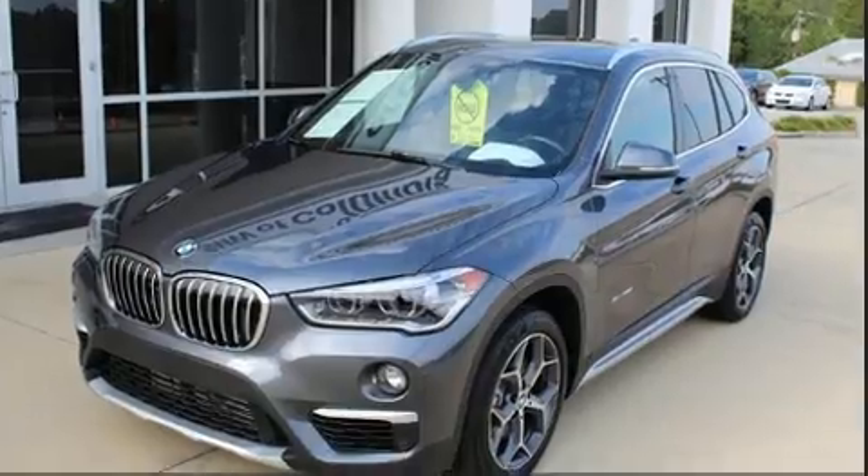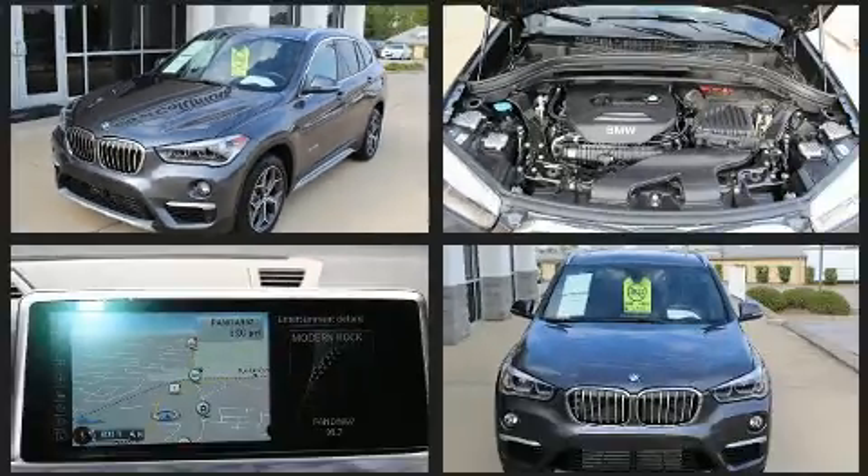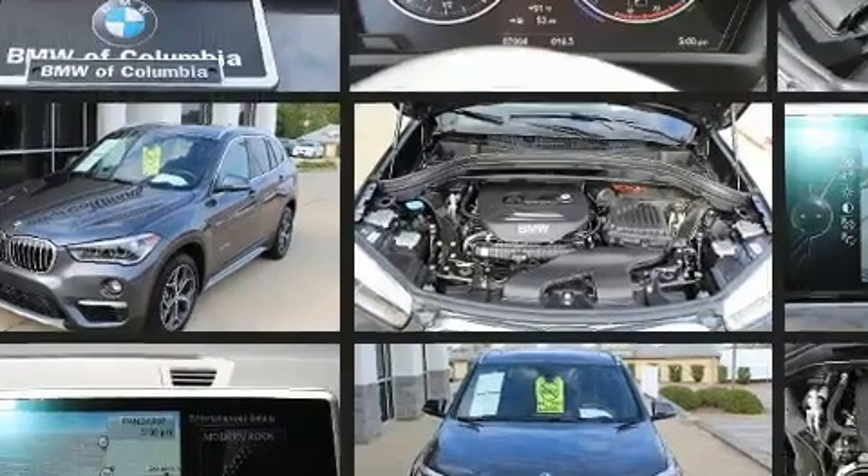BMW prioritized handling and performance with features such as automatic temperature control, heated steering wheel, and seat memory.